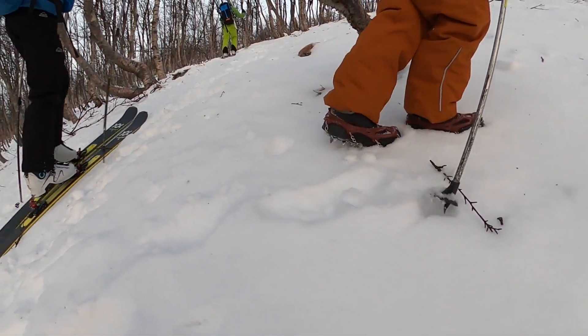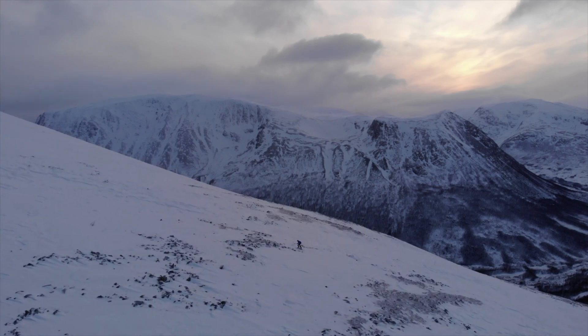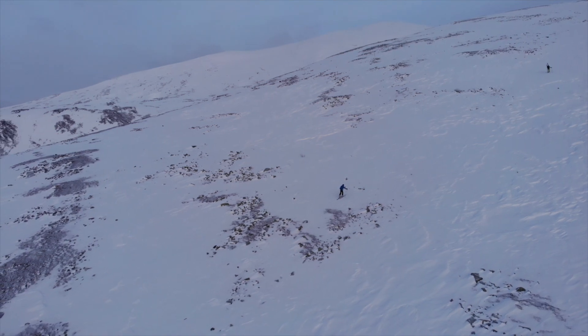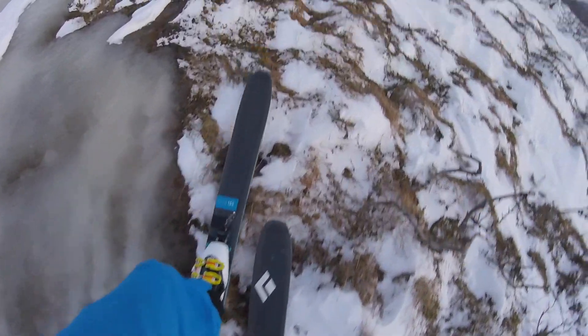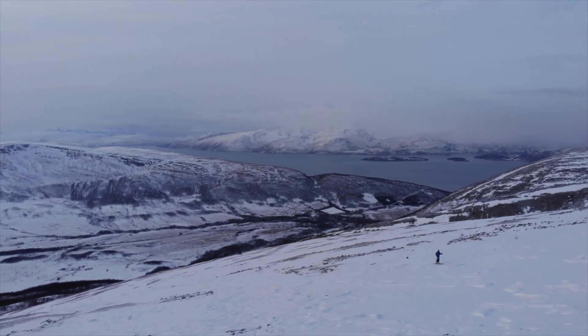The first two trips of the season were on Ustinden. Although it looked nice, the conditions were terrible as it was icy and cold. Both times we ended up not reaching the top.